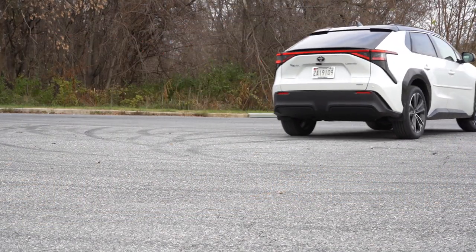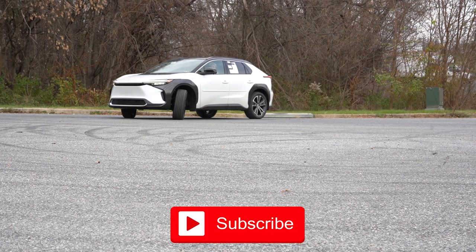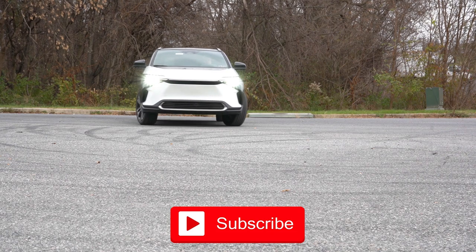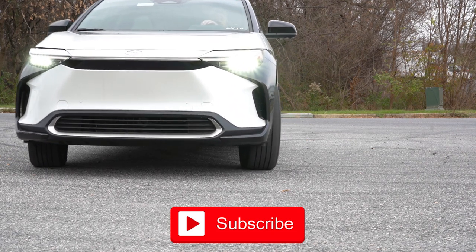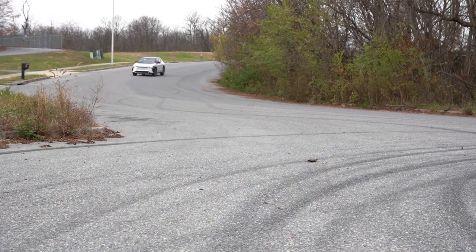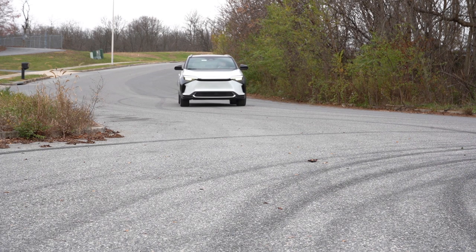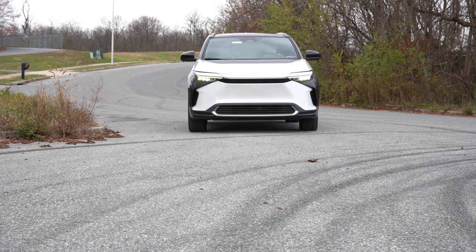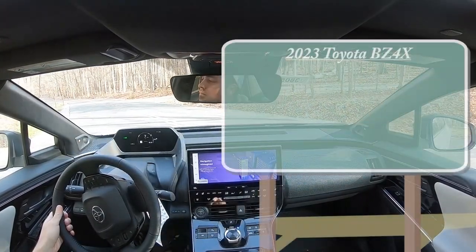Today we are in this one because this is a fully electric SUV from Toyota, brand new for 2023. For everyone who always asks about the warranty — the EV drive components are covered for eight years or 100,000 miles. In this video we will be testing out and going over everything about this one, from acceleration to braking, steering feel, ride quality, sound system, and all that fun stuff. Let's start with pricing.